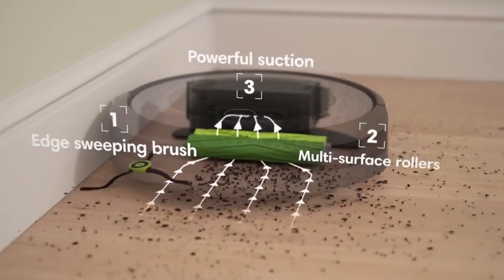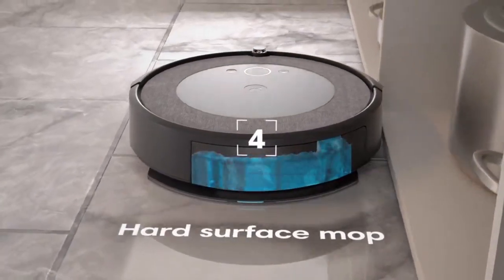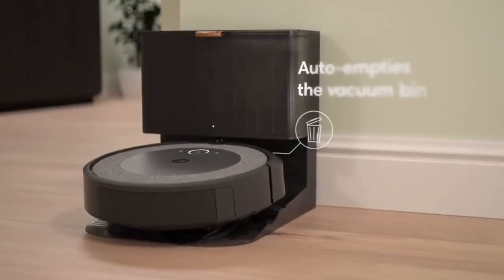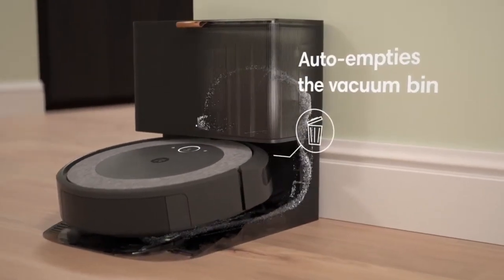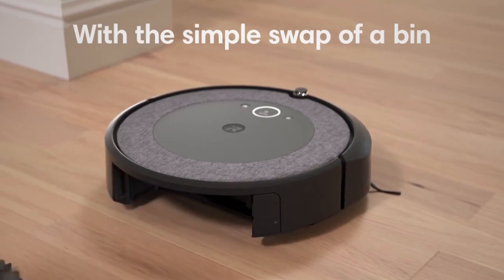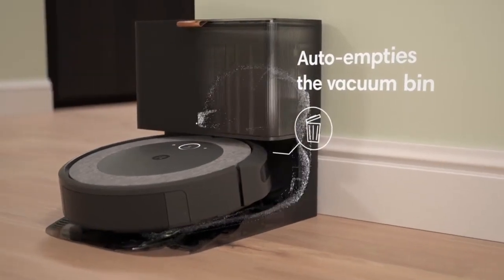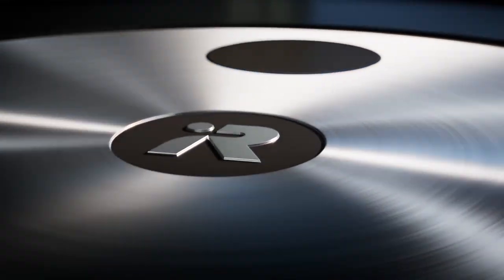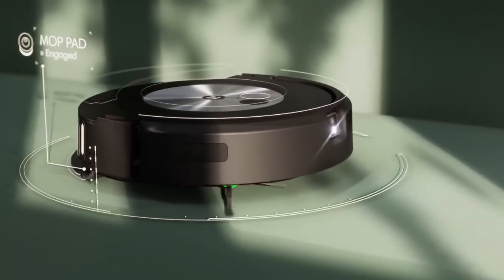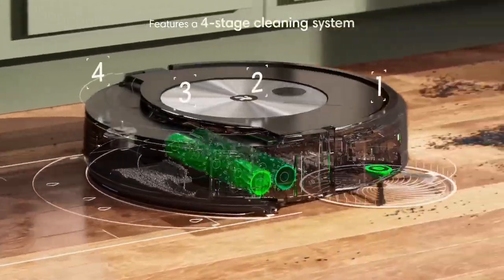The iRobot Roomba Combo i5 Plus is equipped with a range of features that enhance its functionality and user experience. Wi-Fi connectivity enables seamless integration with smart home devices, allowing users to control and schedule cleaning sessions through their smartphones or voice commands. The iRobot Home app provides insights into cleaning history and allows customization of cleaning preferences. Additionally, the dual multi-surface rubber brushes and edge sweeping brush maximize cleaning efficiency, ensuring a comprehensive and meticulous clean in every session.